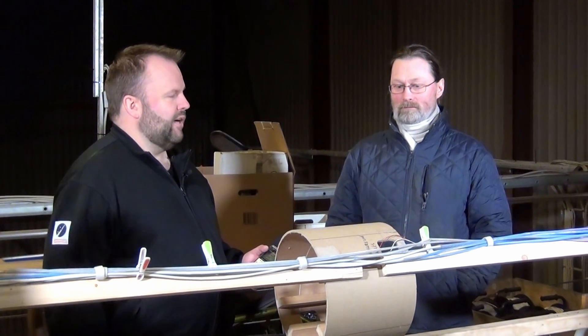Good evening everyone and welcome back to the Rocket Shop. Today we're standing on the upper levels of the CS Workshop because we're going to talk with Bo tonight. Bo is part of our electronics department, so I'd like to welcome Bo here tonight.